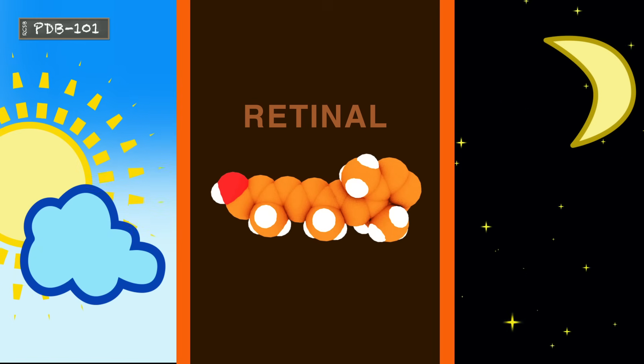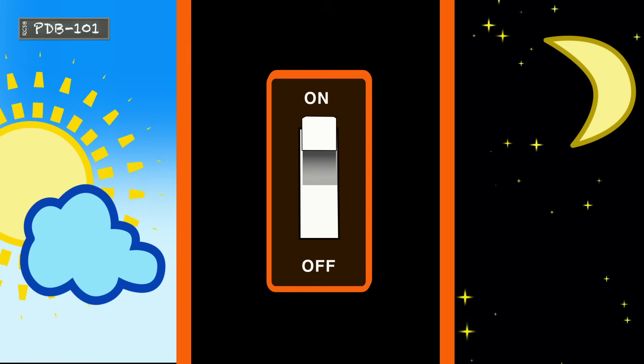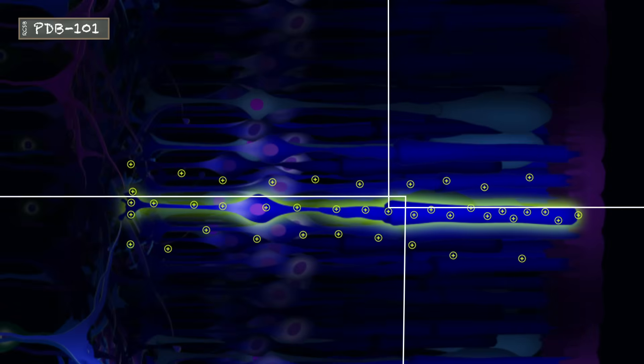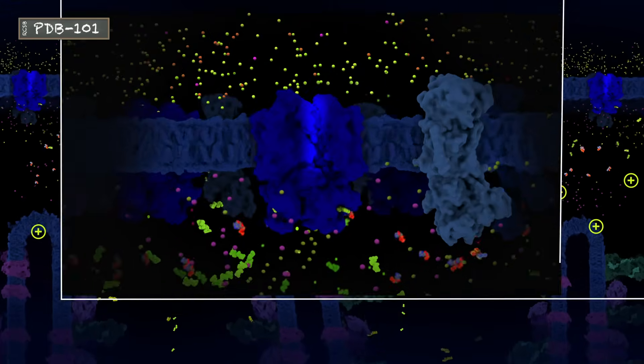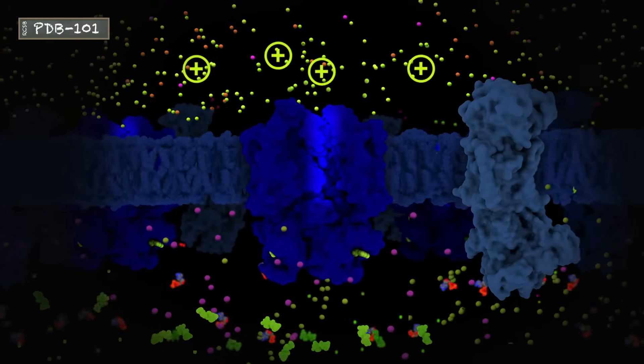Let's have a look at how retinal works within the rods to help us see in the dark. What happens when there is no light at all? In the dark, electrical charges on the inside and outside of rod cells are balanced, and the cells are said to be depolarized. This is thanks to the nucleotide-gated ion channels, or CNG channels, which are open and allow the positively charged ions to enter.